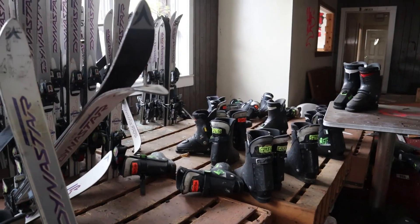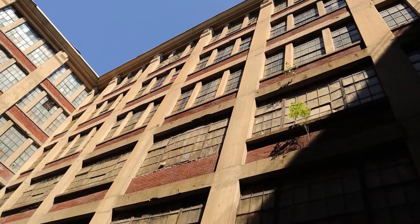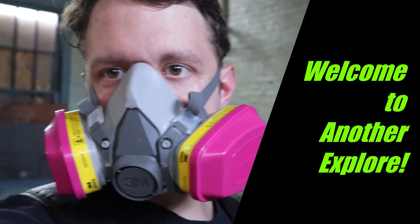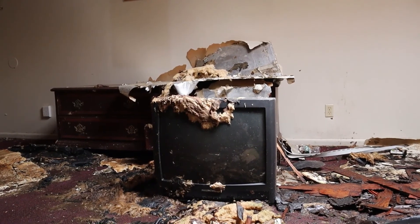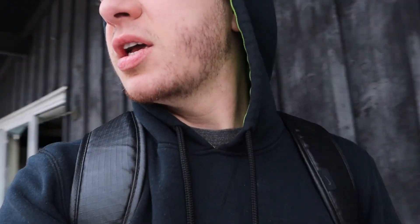Here's some more ski lift chairs. What is up, guys? It is cold out today. That's because basically I'm on top of a mountain at this beautiful abandoned ski resort out here in Massachusetts. This place is going to be really cool. I hope you guys enjoy. This is Upstate Urbexing. Let's see what's inside.